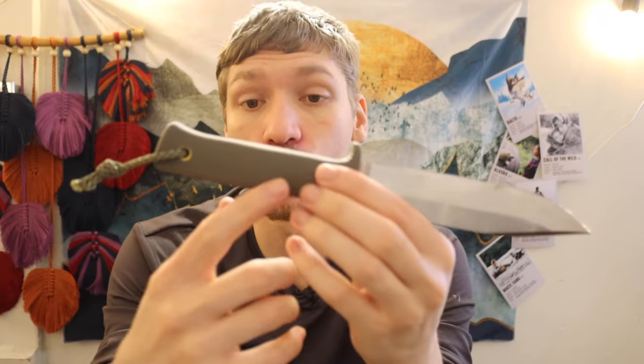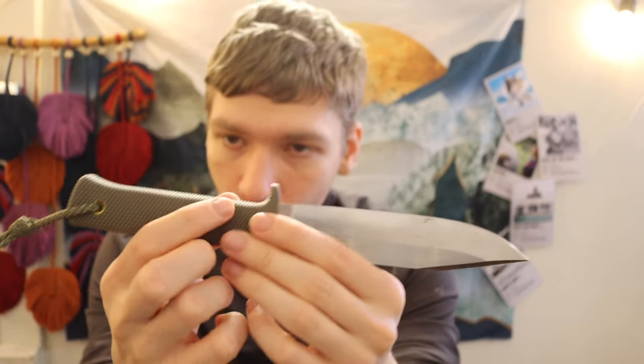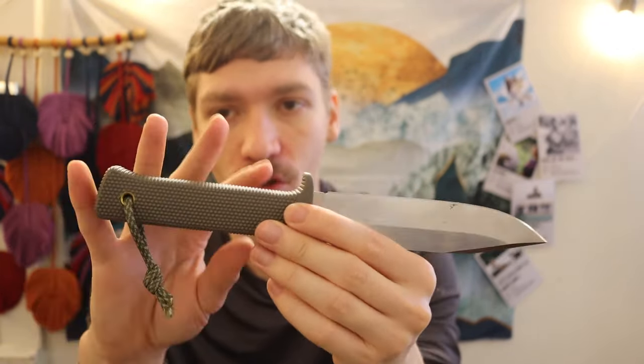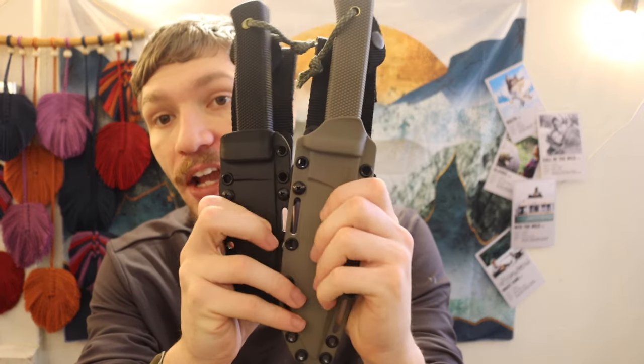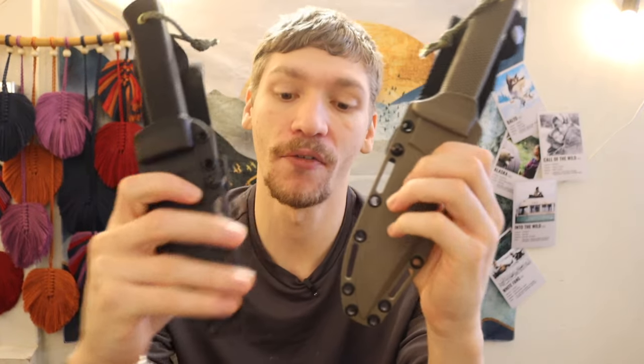I'm genuinely more a fan of these rubberized handles that have no exposed steel at any point because there are no contact points that will be cold, and it's going to be very grippy and warm to the touch. The Cold Steel SRK and Master Hunter honestly make a really great, solid offering for a bushcraft and survival knife combo, especially if you are on a budget and can't run out and buy a Bark River Bush Crafter and Cub.